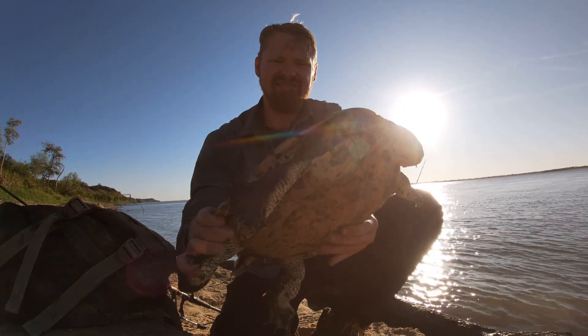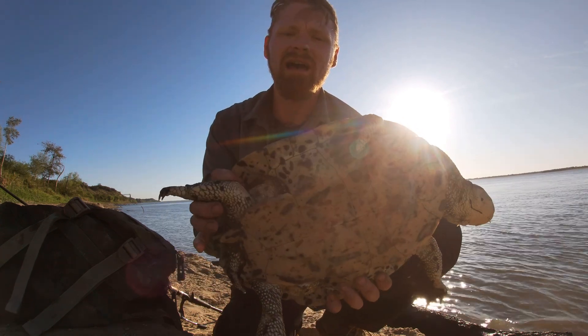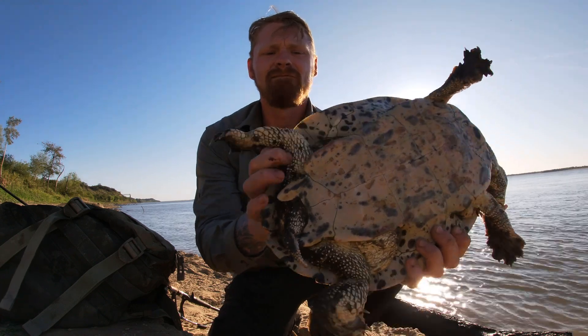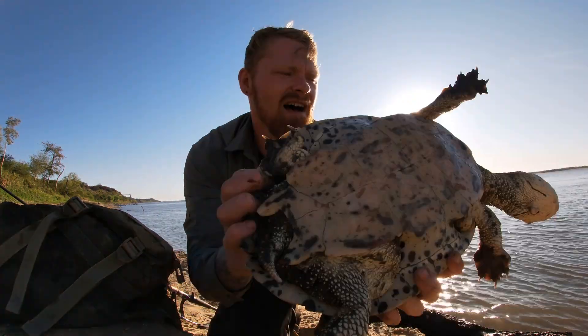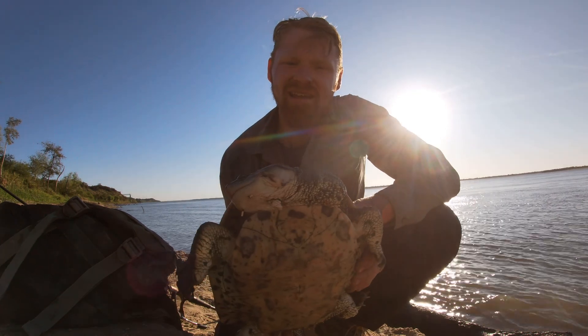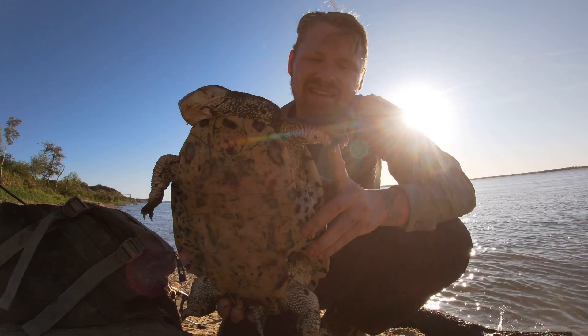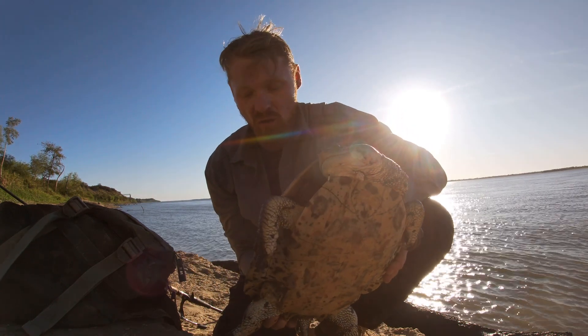Those hind legs are incredibly powerful and he's using those — look at that! Incredibly strong. I've got to be careful because he's trying to bend his head around to bite me. But look at those feet — they're just solid muscle. I've just caught this one on my fishing rod.